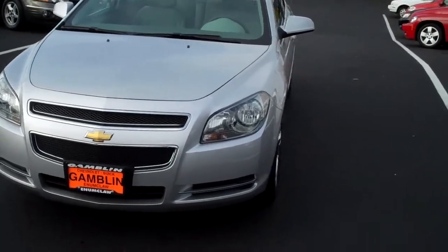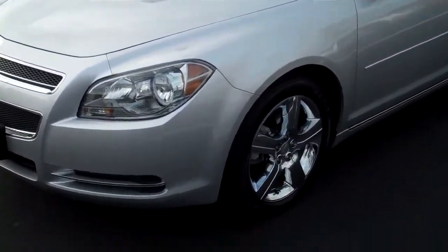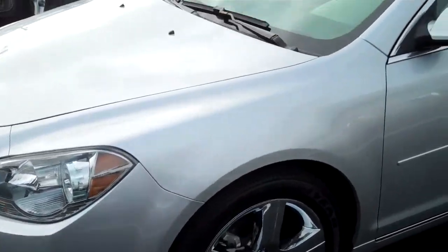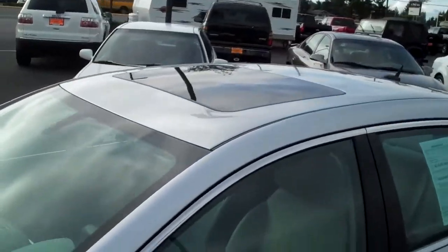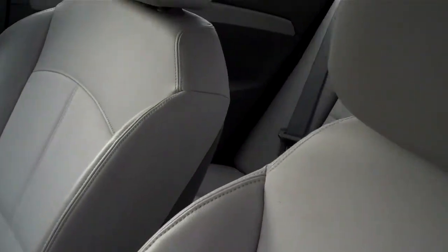I've got a gorgeous 2011 Chevy Malibu. This is a 2LT — it's got the chrome styled wheels, sunroof, great silver in color with a gorgeous light gray leather upholstery. Gorgeous car.